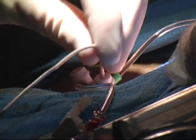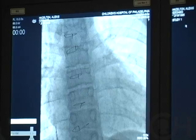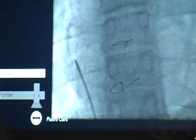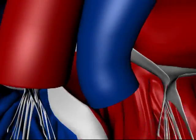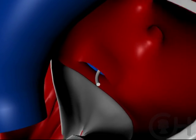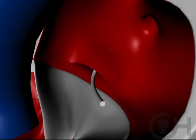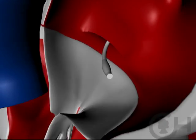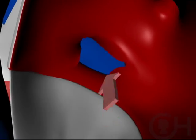Very commonly they require a Rashkind procedure — a balloon pulled across the upper chamber of the heart to create an opening that allows better mixing. You advance that balloon up through the vein into the heart under x-ray guidance, which is what catheterization is. You position the balloon across the wall between the upper two chambers, inflate it, and pull it back very quickly, literally ripping a hole.